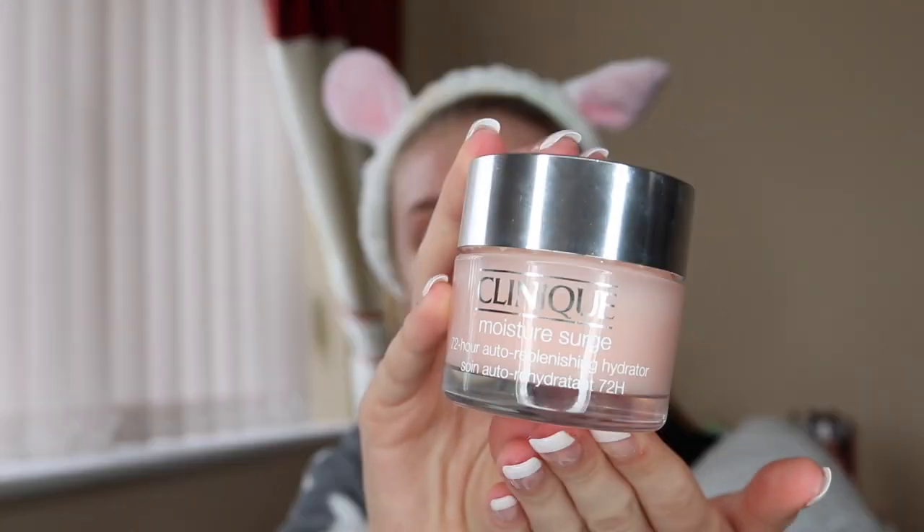I then used the No. 7 Early Defence Eye Cream just to ensure my eyes are nice and hydrated. I then went in with the Moisture Surge 72 Hour Hydrator — this leaves my skin feeling amazing and so dewy and soft. I then like to go in with the Pixie Rose Glow Mist and just finish off my routine like that. And now I am ready to hit the bed.